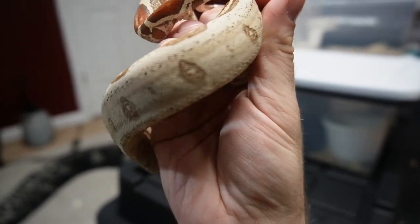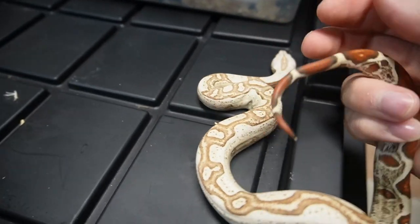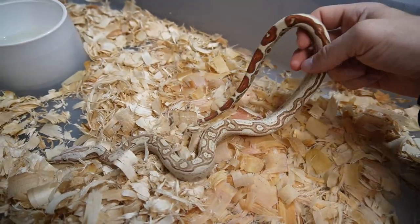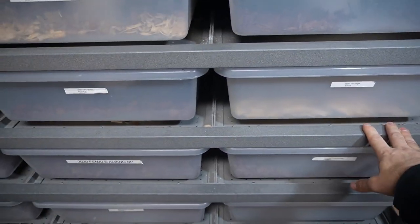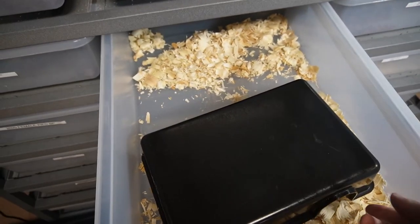Very bright, bold colors — 2021 as well. It is a little difficult to handle some of these smaller ones just because they're really thin and it makes me nervous like I'm going to squish them, but she's doing well — eating well, pooping well. Let's check out one of the ball pythons that just shed out.